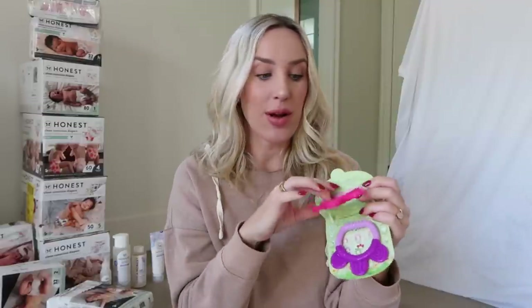Next up I got these teethers by Green Sprouts — we also used these with Arlo. I like to put them in the freezer to make them extra cold for when babies are teething. Even now, if Arlo gets hurt, he'll take one out of the freezer and chew on it or put it up to his head. With teething, these were amazing because the babies can grip them really well and I don't have to worry about anything breaking and getting in their mouths. They're 30% off — Green Sprouts also has dinnerware for kids and toddlers, so it's a good time to stock up on basics.